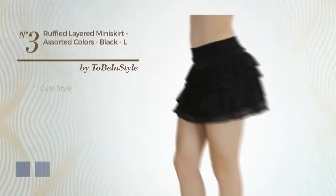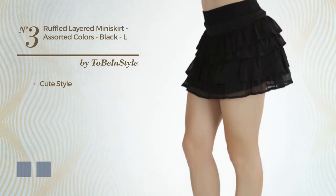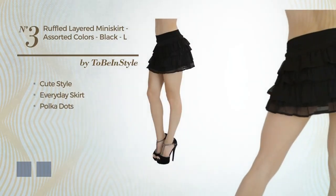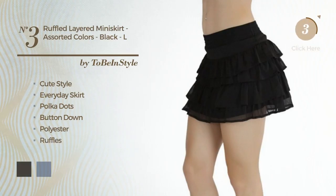Number 3: a combination of cute and flirty in this everyday skirt. Featuring a polka dot, as well as button-down, produced with quickly drying polyester, embellished with ruffles. The available color variations include black ink and navy.